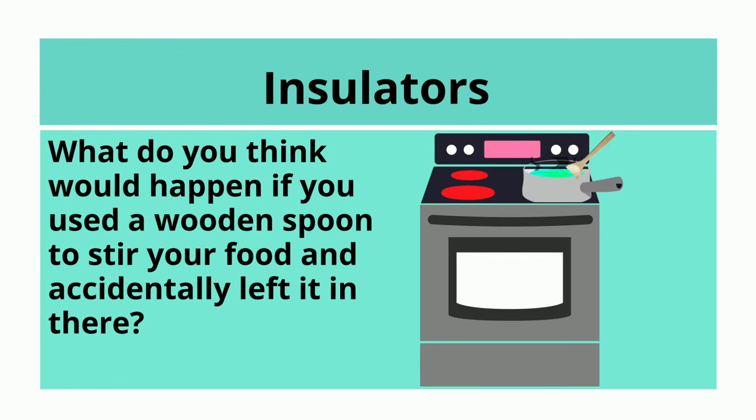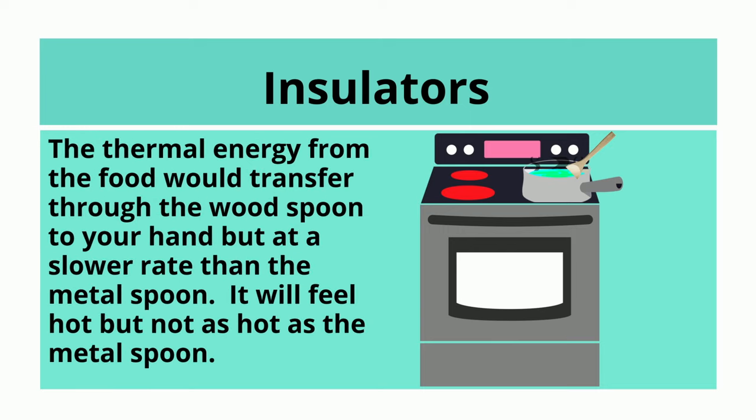What do you think would happen if you used a wooden spoon to stir your food and accidentally left that in there? The thermal energy from the food would transfer through the wood spoon to your hand but at a slower rate than the metal spoon. It will feel hot but not as hot as the metal spoon.